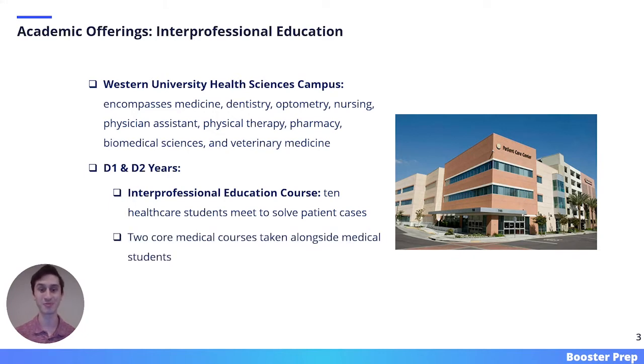Students also take two core medical courses alongside medical students. In the final two years of dental school, students continue to take interprofessional education seminars.